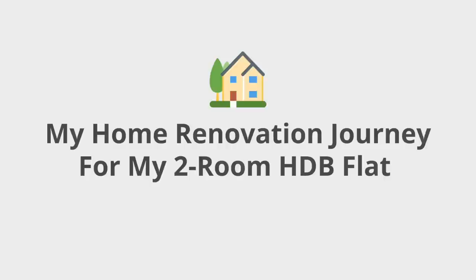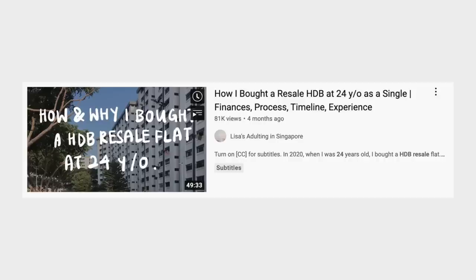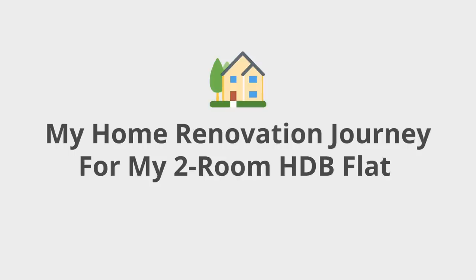This is part 2 of my home buying journey, which started with my purchase of a 2-room HDB flat in 2020 when I was 24 years old. I have an entire in-depth video on how and why I did that, and I will link that video in the description box below. This video will focus on my renovation journey.